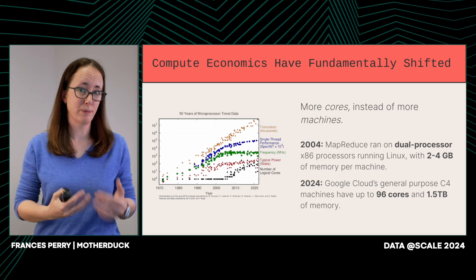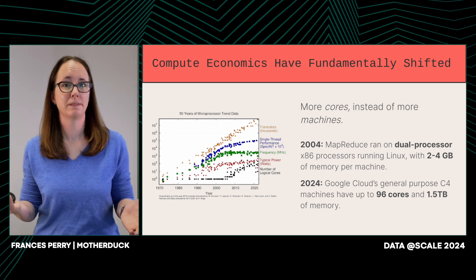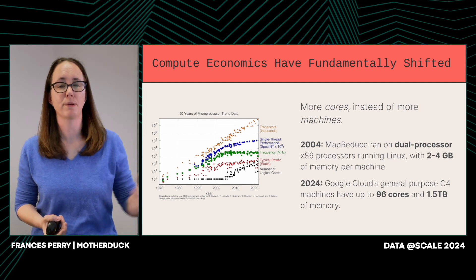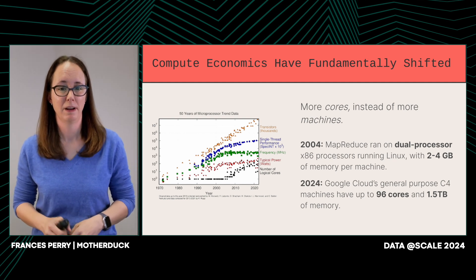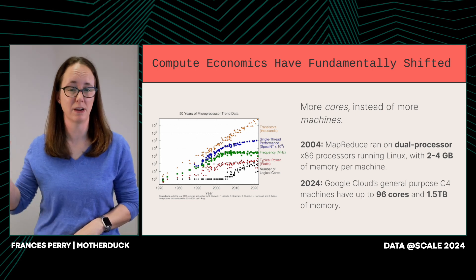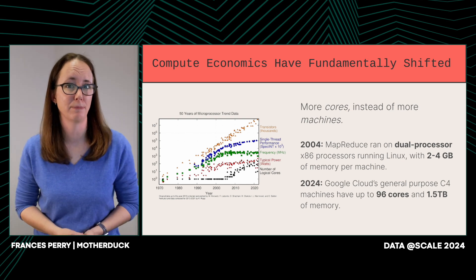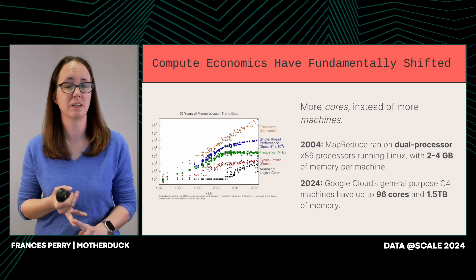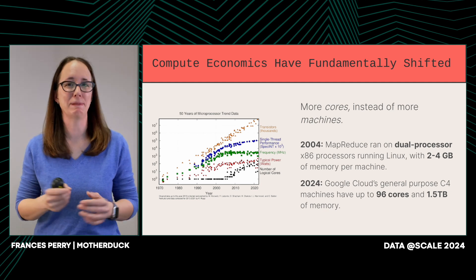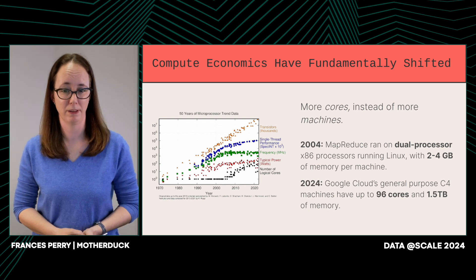Those machines from the MapReduce paper had two cores — two. Today, on my way home, I can grab a gallon of milk and a 96-core machine over at Google Cloud. The size and scale of the machines that we're operating with is just fundamentally different. Even this MacBook sitting right here on the desk in front of me has eight cores and 16 gigs of RAM. And most days, I'm using it as a web browser — it's incredibly overpowered for what I usually do with it.